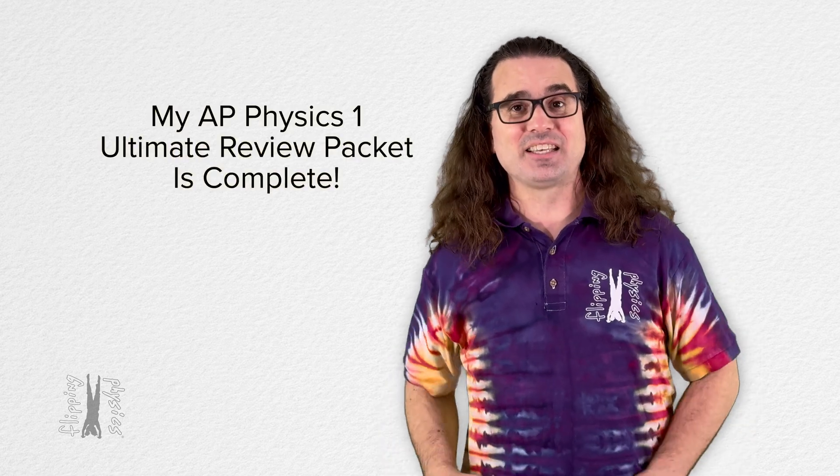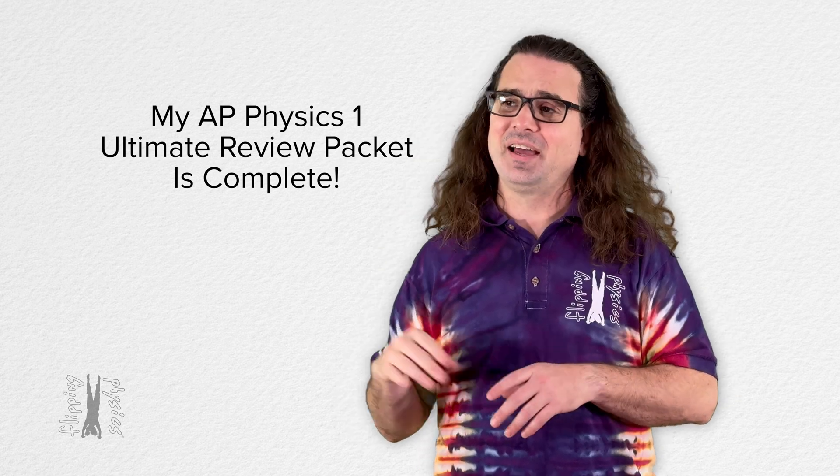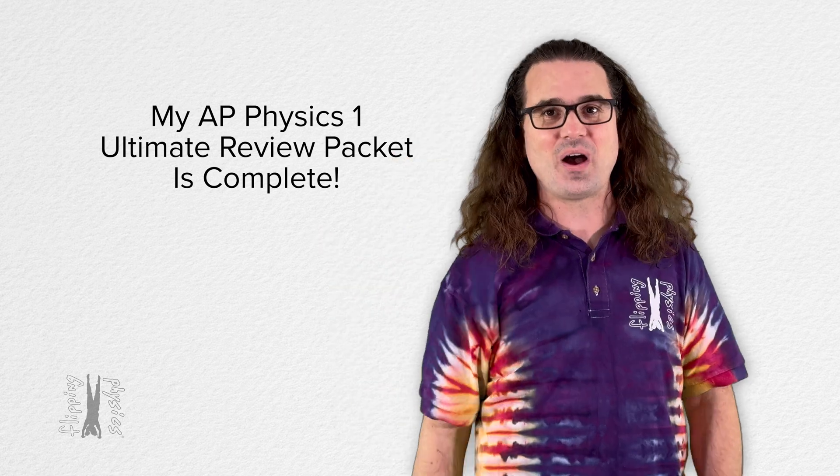And I am so excited to announce that I am officially done with my AP Physics 1 Ultimate Review Packet. Well, we are done. Yeah, we helped. It took us a while.